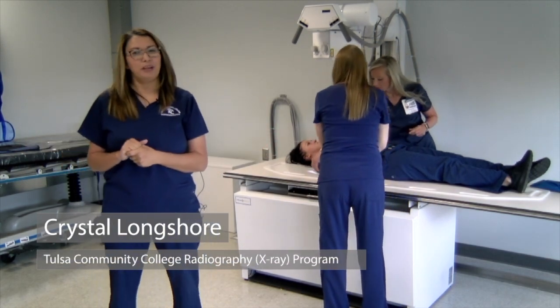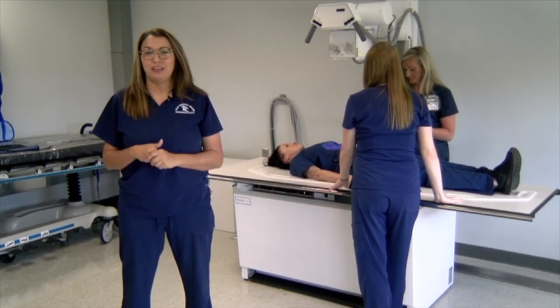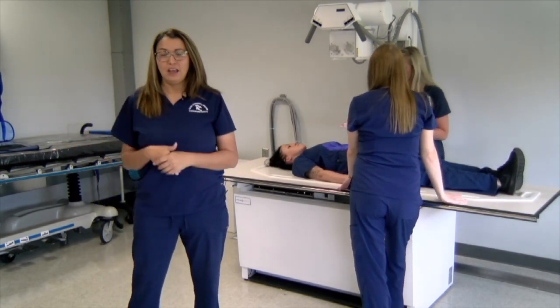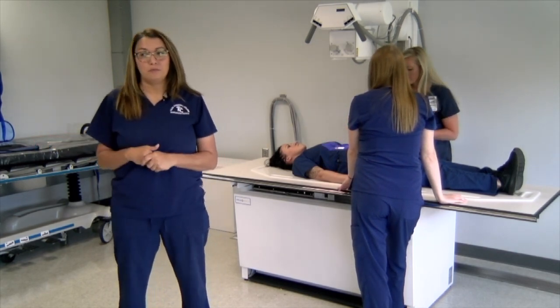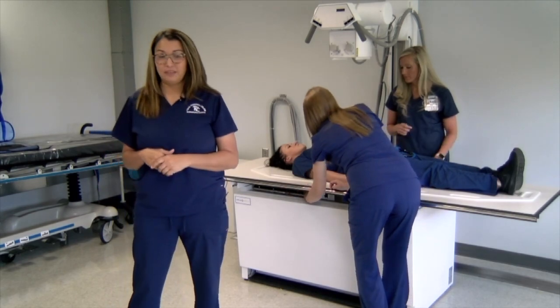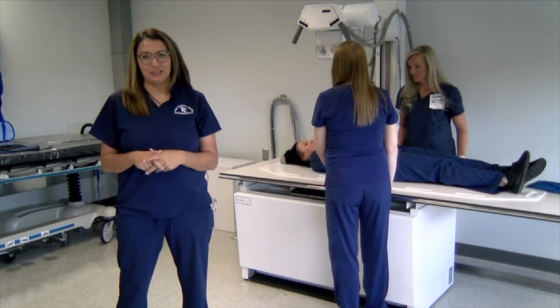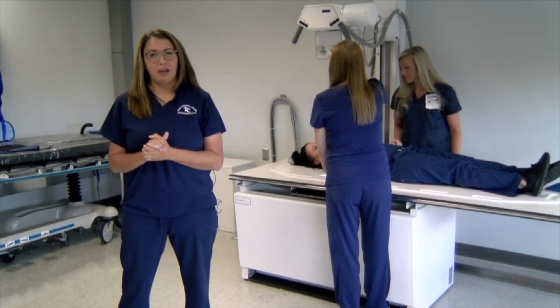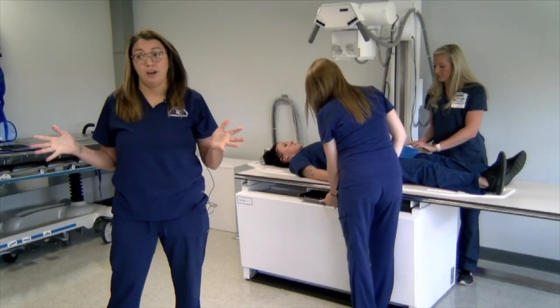Welcome to the radiology program lab. My name is Crystal Longshore. I'm the program director of the radiography program here at TCC. As a radiologic technologist, you can work in a hospital setting, a clinical setting, or home health settings, though in all three you will be in close contact with patients and deal with blood and bodily fluids at times. The radiography program is six semesters, 70 credit hours, and upon completion you earn an associate's degree in applied science.